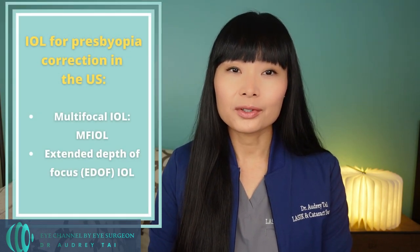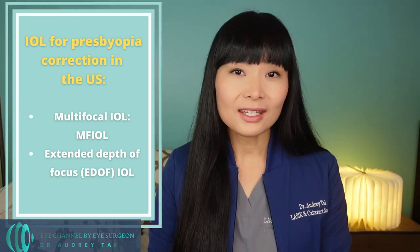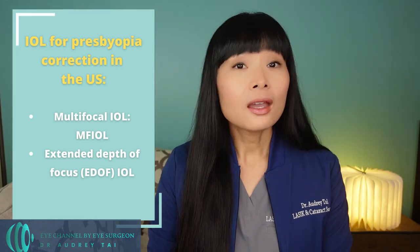After the examination and testing, if you are a candidate for RLE surgery, your eye surgeon and you will pick the best advanced intraocular lens implant for your eye. There are two main types of advanced IOLs currently available in the U.S. for presbyopia correction: multifocal IOLs and extended depth of focus, or EDOF, IOLs. The choice of IOL for each candidate is made based on that individual's functional vision needs, as well as any vision requirements for their profession and lifestyle. If you would like me to make a more in-depth video about the differences between different types of IOLs, let me know in the comments below.